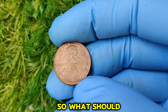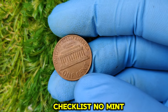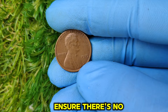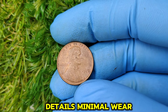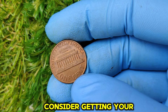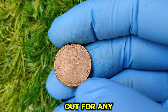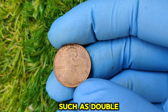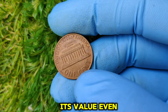So, what should you look for if you think you might have one of these valuable coins? Here's a quick checklist. No mint mark: ensure there's no mint mark under the date. Condition: look for sharp details, minimal wear, and no scratches. Grading: consider getting your coin professionally graded if it looks promising. Rarity: keep an eye out for any unusual errors, such as doubled dies or off-center strikes, which can increase its value even more.